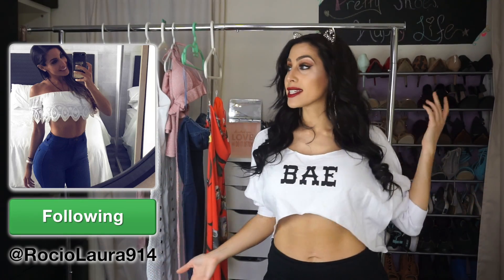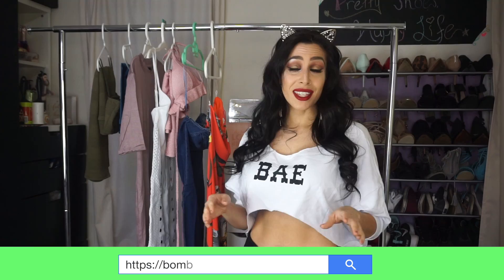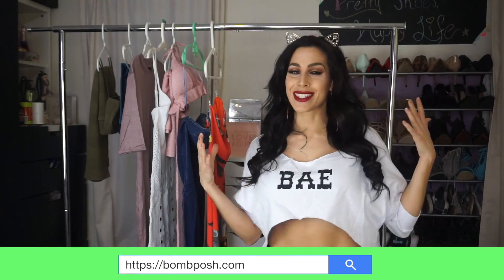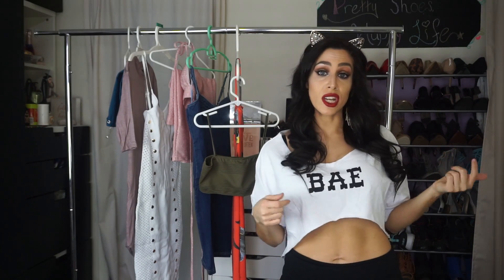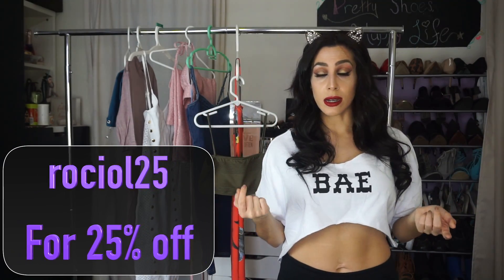For today I am sharing with you guys my spring picks from a new to me website called bombposh.com. They have some really cute stuff so I wanted to pick some things out, see how it fits, see how the quality was, and share it with you guys. Shout out to Bombposh for hooking it up with a 25% off discount code — it's just rociol25 — and I will leave that information down below.